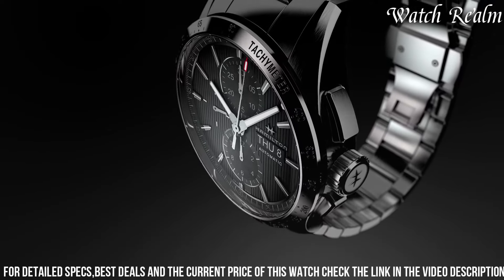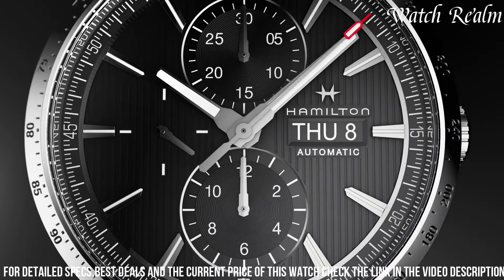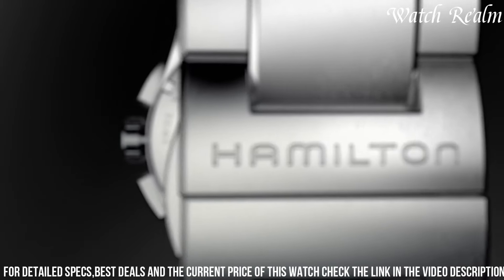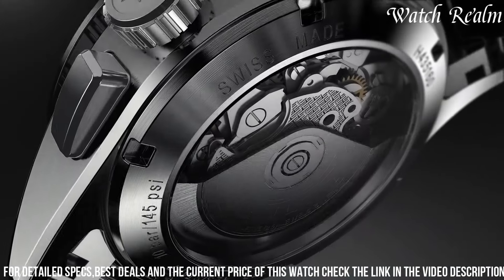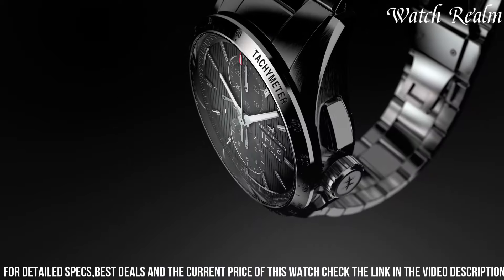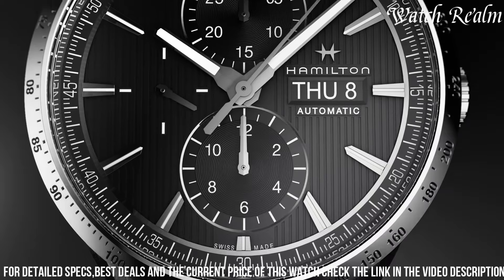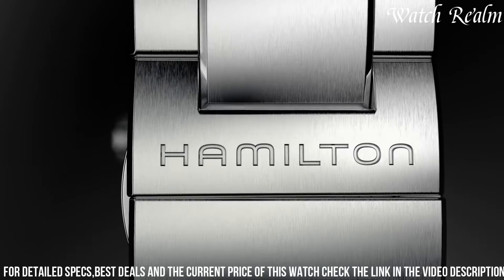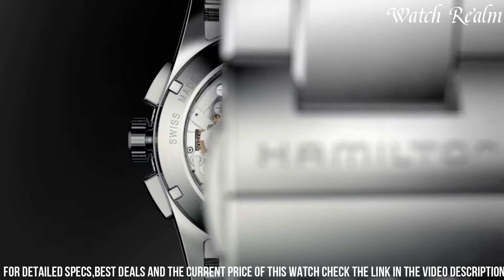Its chronograph function, coupled with a date display, offers practicality for everyday use. Powered by a reliable automatic movement, it ensures accurate timekeeping without sacrificing style. The watch's versatile design transitions effortlessly from casual to formal settings, accentuated by a comfortable stainless steel bracelet that complements its robust construction.